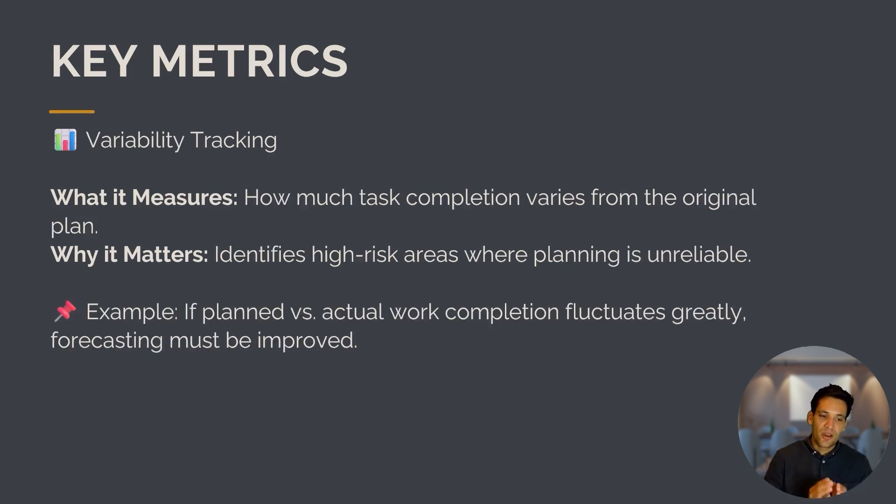The last metric is variability tracking — how much task completion varies from the original plan. It identifies high-risk areas where planning is unreliable. For example, if planned versus actual work fluctuates greatly, forecasting needs to improve. What's great about these metrics is that traditional scheduling only answers whether you're on track or not. These metrics help us understand why tasks weren't completed and give the project team the ability to actually fix those problems — not just identify that there is a problem.